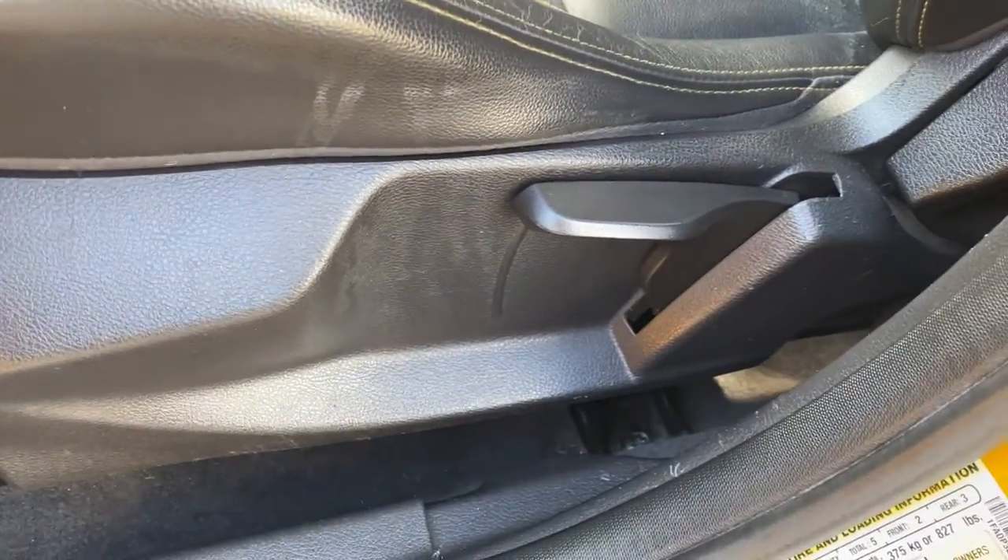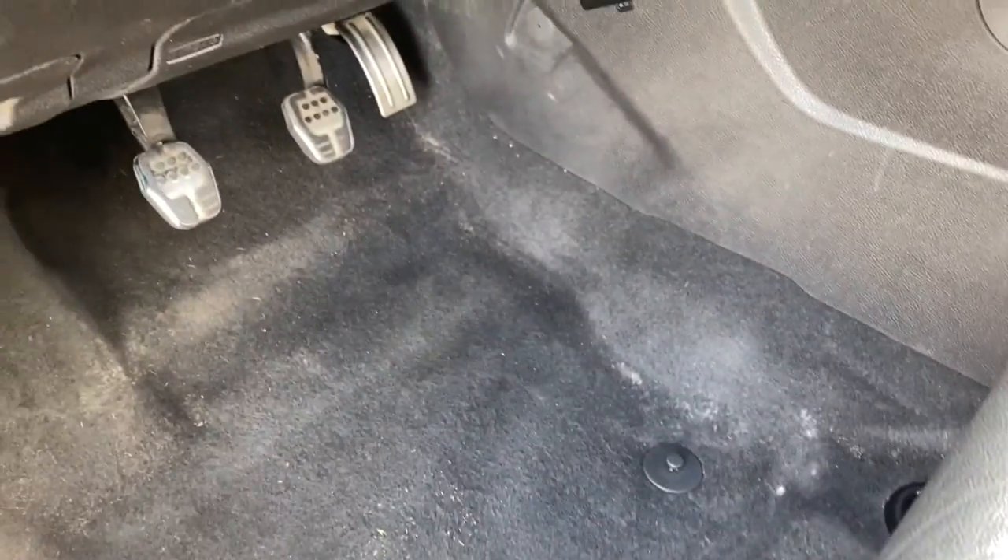Aluminum wheels, alarm, electronic stability control, rear spoiler, and leather steering wheel.